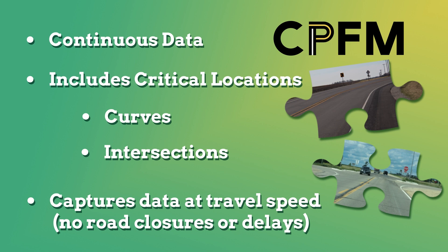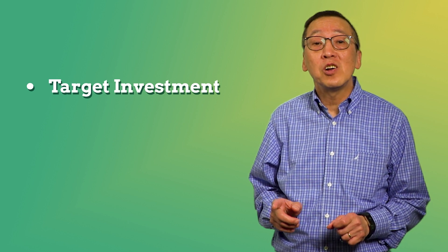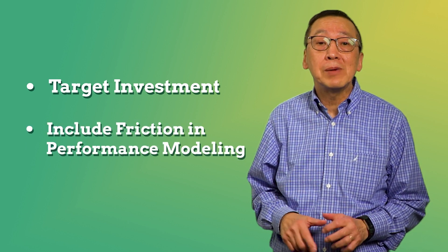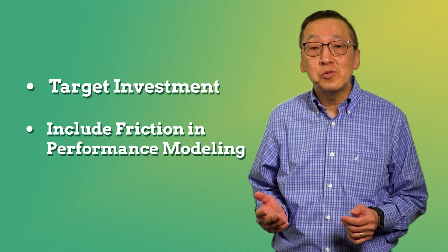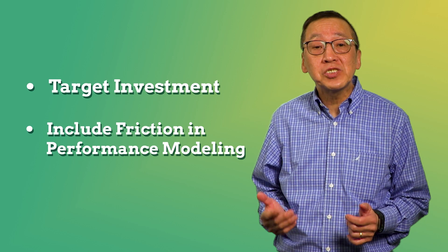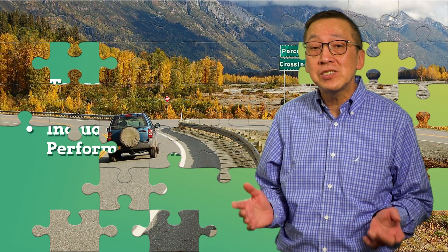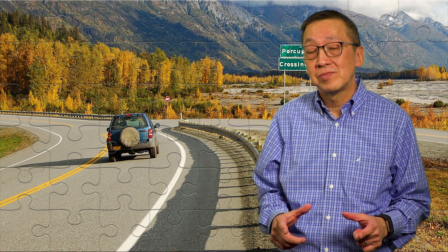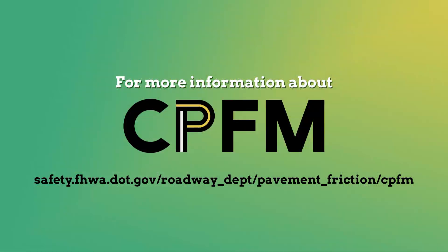CPFM equipment can measure pavement friction through tangents, curves, and intersections at speeds as high as 50 miles per hour, with no roadway closures or delays. Once you know where the problems really are, you can target investment to those locations with confidence. You can also include friction as a parameter in road safety performance modeling — add CPFM friction data to your crash and other data, and you have all the pieces to your safety puzzle. Spoiler alert: it's a picture of you saving lives.